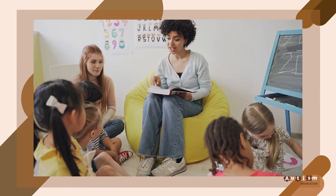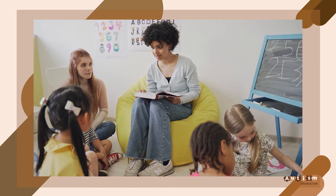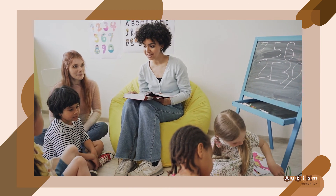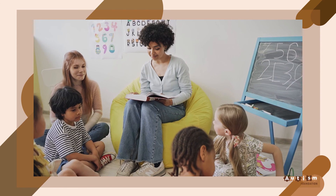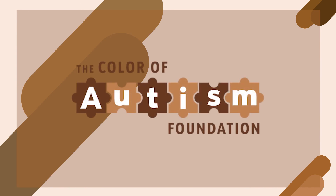I hope you were able to learn about how dyslexia can impact speech and language for your child's early development and understand the specific teaching methods to meet the needs of your child with developmental disabilities. Thank you for viewing the Color of Autism's parent training video.